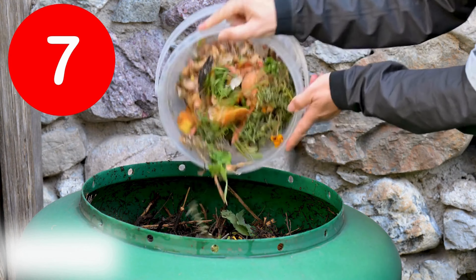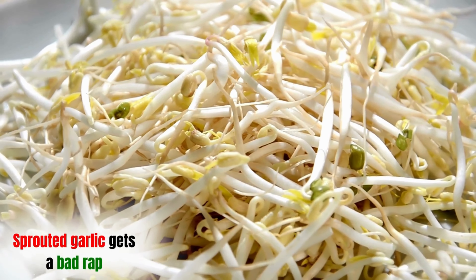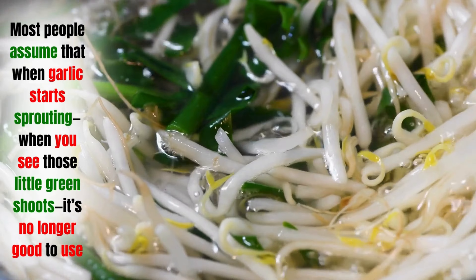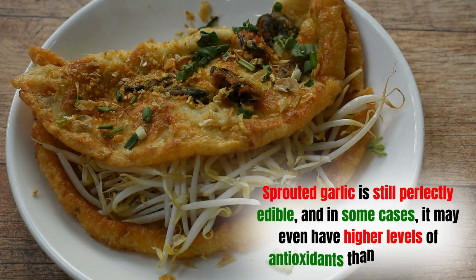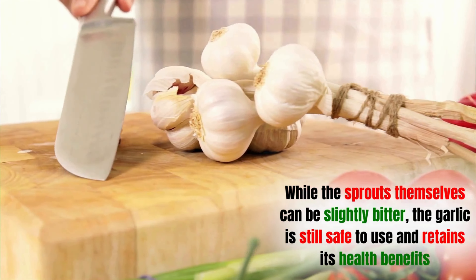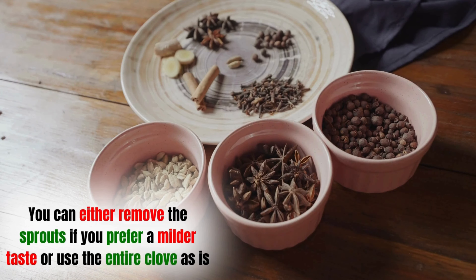Mistake seven: throwing away garlic sprouts. Sprouted garlic gets a bad rap — most people assume that when they see those little green shoots, the garlic is no longer good to use. However, this couldn't be further from the truth. Sprouted garlic is still perfectly edible, and in some cases may even have higher levels of antioxidants than fresh garlic. While the sprouts themselves can be slightly bitter, the garlic is still safe to use and retains its health benefits. You can remove the sprouts for a milder taste, or use the entire clove as is.